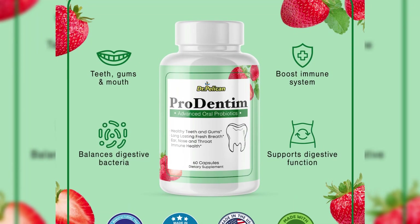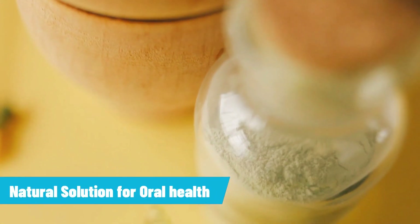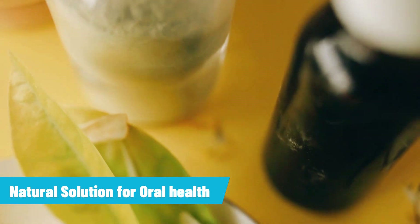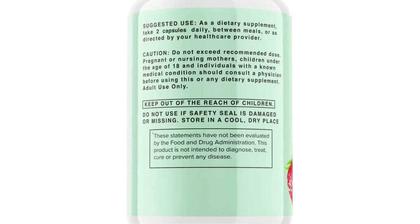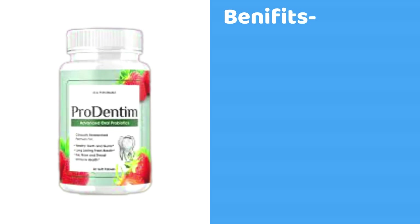Prodendum is a probiotic supplement specially designed to support the health of your teeth and gums. It's a natural solution for your oral health, which contains 3.5 billion probiotic strains. According to the manufacturer, Prodendum pills support all of the following benefits.